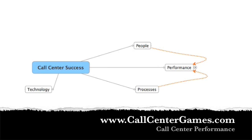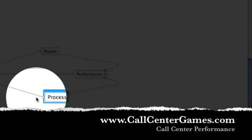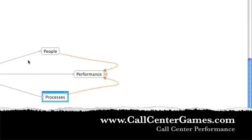I put together a mind map of some information regarding the components that make up a successful call center. There are three main components — technology, people, and processes — and I specifically want to talk about people and processes and how they relate directly to performance.